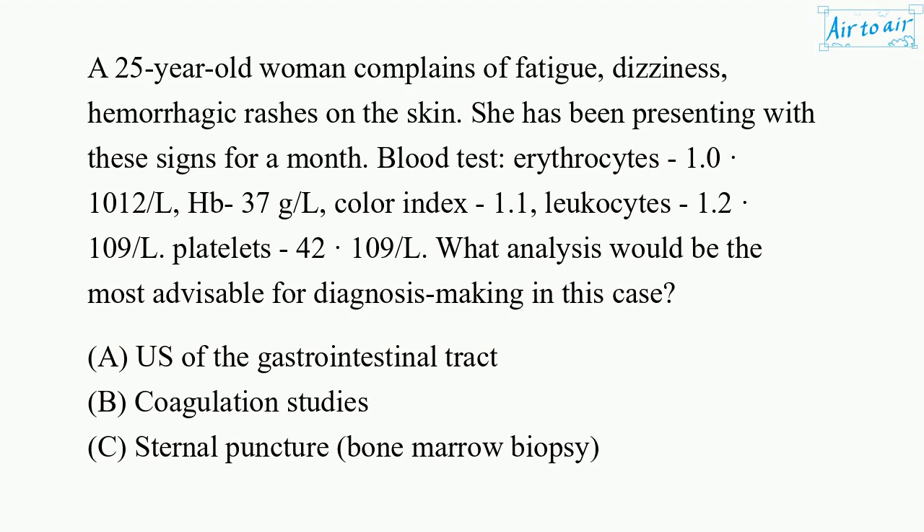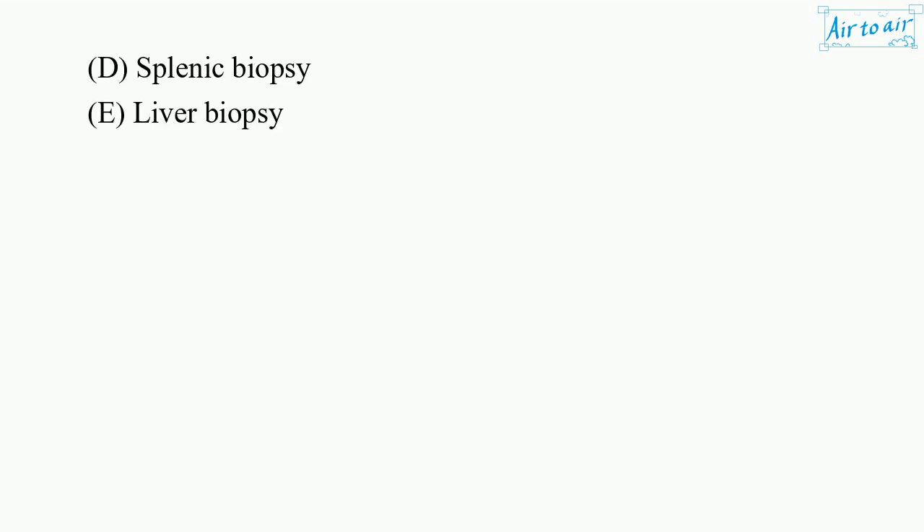What analysis would be the most advisable for diagnosis making in this case? A. Ultrasound of the gastrointestinal tract. B. Coagulation studies. C. Sternal puncture, bone marrow biopsy. D. Splenic biopsy. E. Liver biopsy.